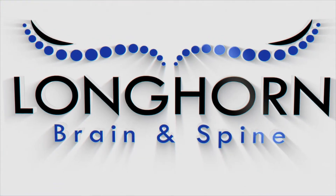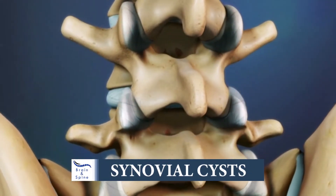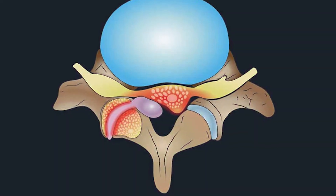Synovial cyst is a common condition that I see in my clinic. A synovial cyst is the fluid within the joint in the spine that has escaped due to laxity in the joint, and these cysts can become problematic because they put pressure against the nerve or the spinal cord. That can be extremely painful.